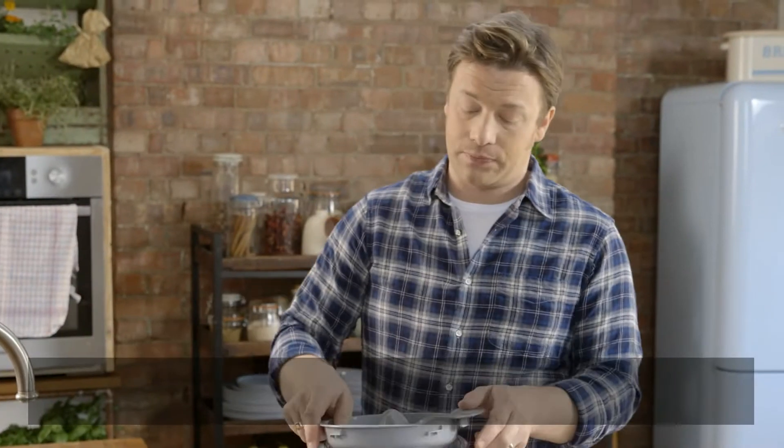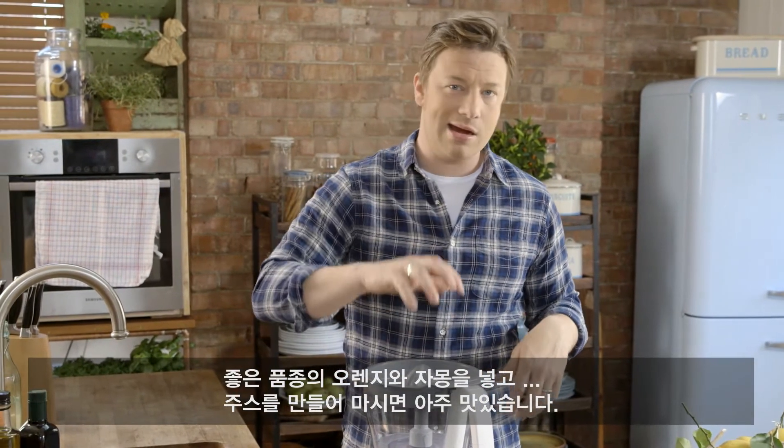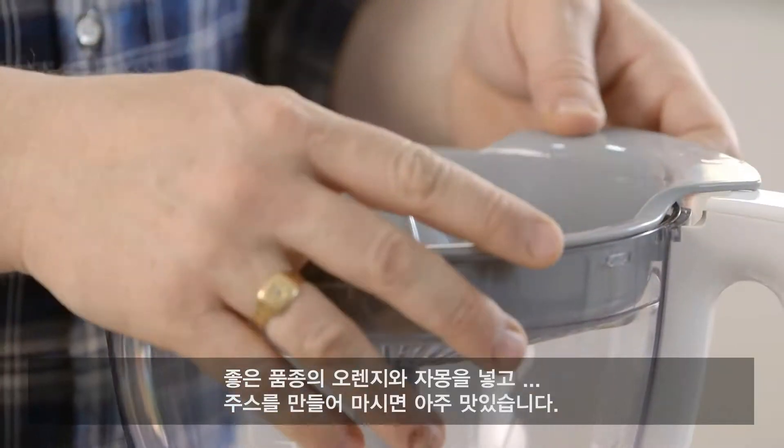Then we get on to the juicer. For me, it's a Saturday morning with a bit more time spent on breakfast — you get some nice blood oranges, some grapefruits coming in, so some juice happening. Very, very cool.